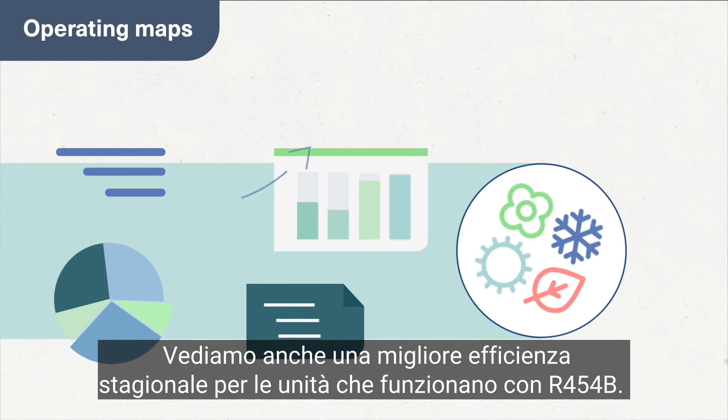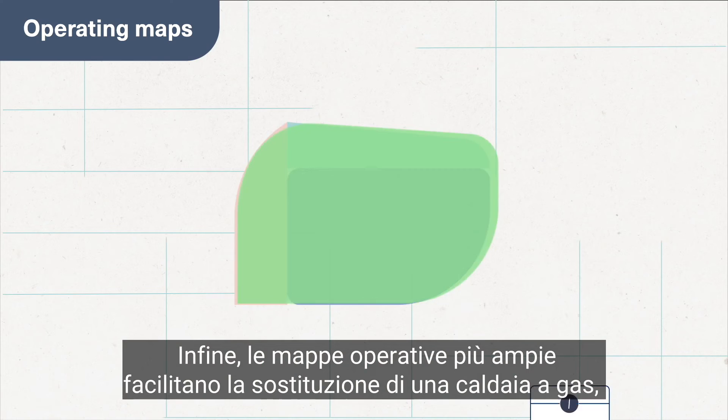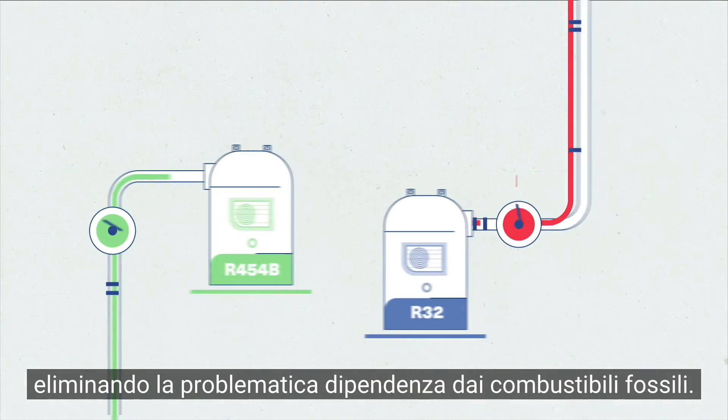We also see improved seasonal efficiency for units running with R454B. And these wider operating maps make it easier to replace a gas boiler, eliminating the problematic dependency on fossil fuels.